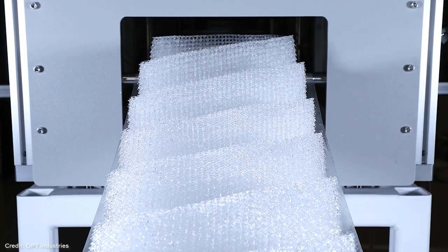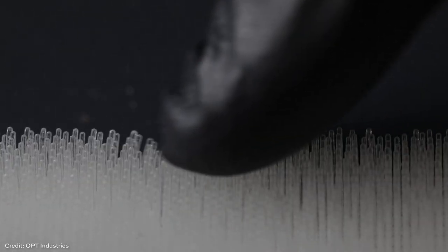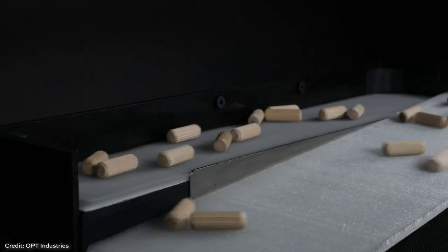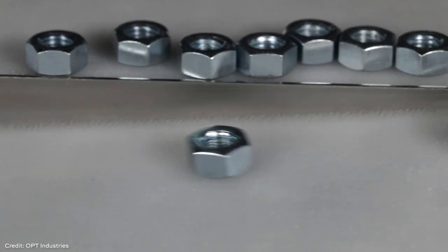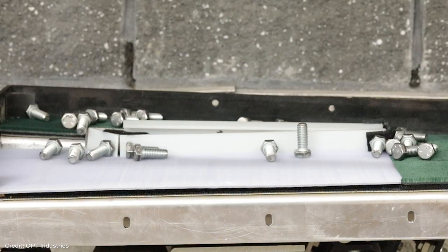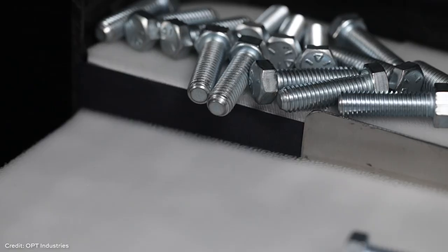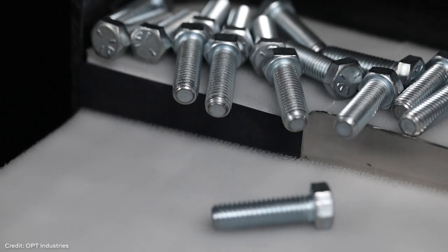Today we're going to be applying some of those adjectives to what is basically 3D printed carpet. It is special carpet — a continuously 3D printed mat that could be any length. This one serves a particular function. It is a mat for a vibratory separator, a piece of equipment that moves or sorts parts by gently shaking them.